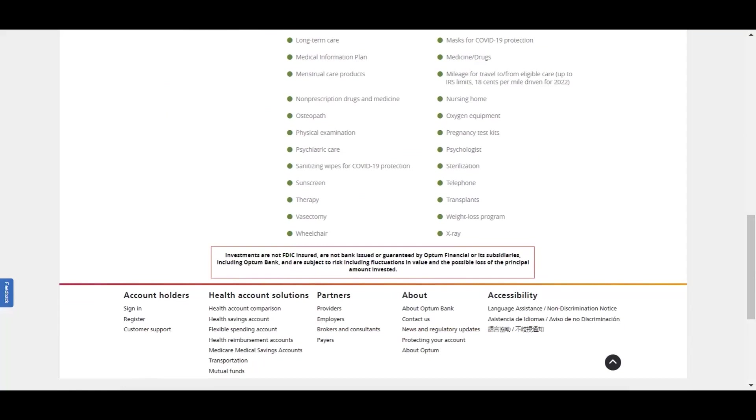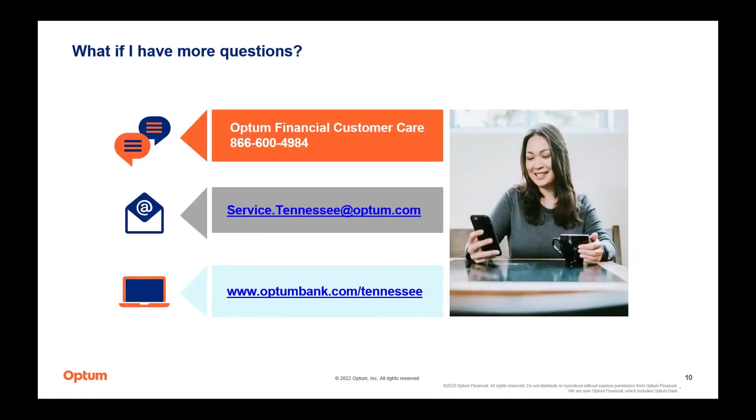I'm going to stop sharing this and go back to the PowerPoint. What you are seeing here are three different ways you can contact us at Optum. Both the phone number and URL are on the back of your payment card. This contact information will be included in the presentation posted to your site within two weeks. I'll pause here for questions on what we talked about today.